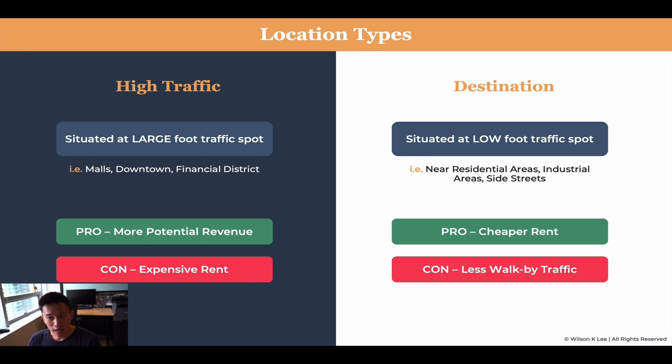Having a destination location doesn't mean you're not going to have a busy restaurant. It means that it is harder to get people to notice you and harder to get that walk-by traffic. That's what I mean by destination location.